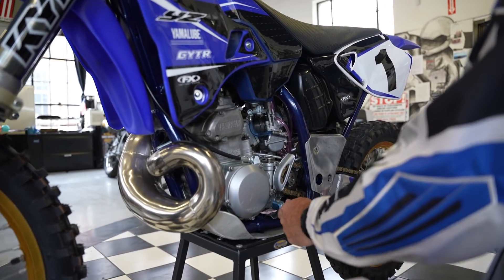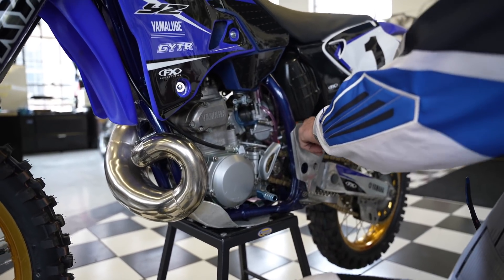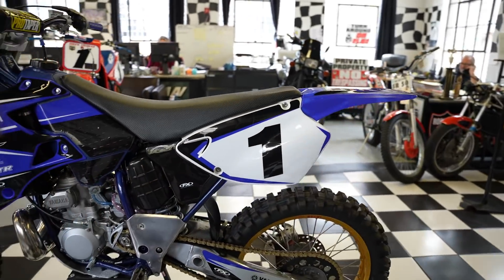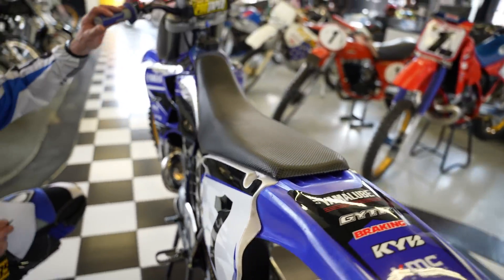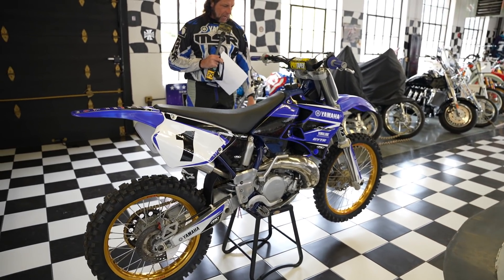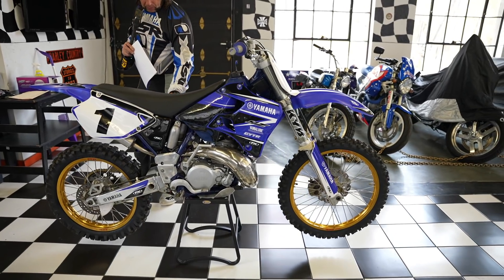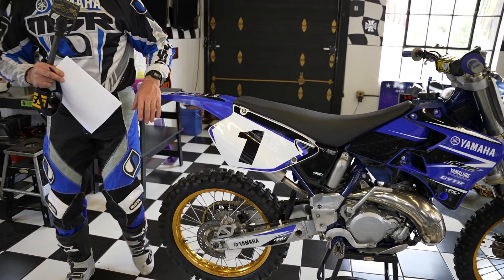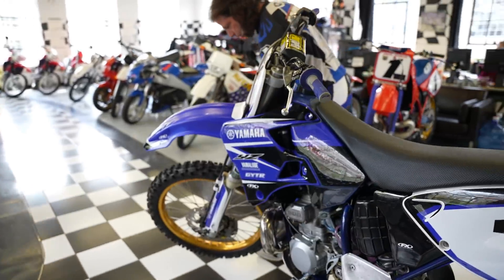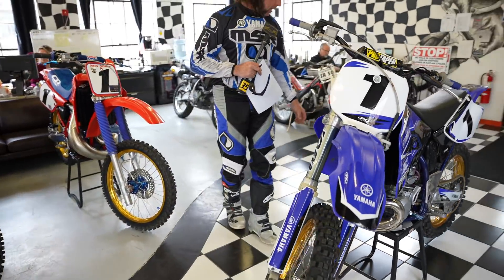It has an upgraded set of foot pegs, the Tusk shifter with an anodized aluminum end cap, and Works Connection frame protectors. It also has a new gold chain and sprocket on the back, and a nice set of Takasago Excel gold rims, which really add a lot of class to the bike. It's a '98 but it looks thoroughly modern. The full plastic and graphics kit has been upgraded to a Factory Effects Yamaha GYTR graphics kit with number plates. The tires are brand new front and rear — Dunlop MX52 on the front and a 952 on the rear.